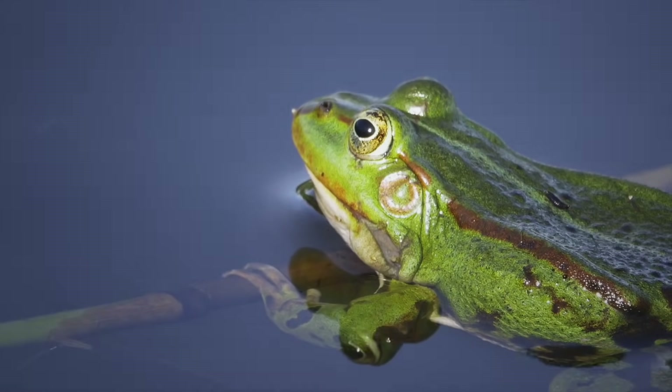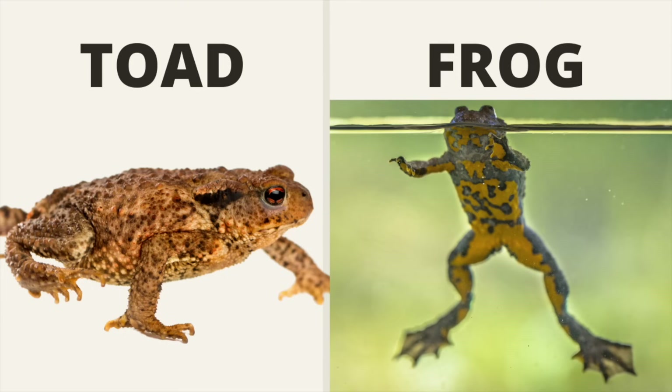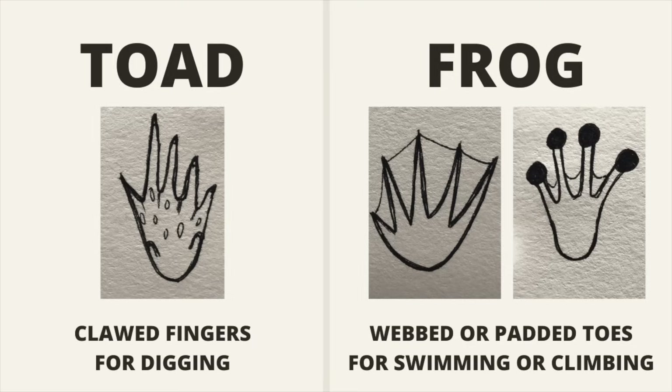Toads have dry, rough, warty skin whereas frogs have smooth, moist and slimy skin. Toads are terrestrial, whereas frogs that are not toads are aquatic or arboreal. Toads have short hind legs with fingers made for digging, whereas frogs have long hind legs with webbed toes for swimming or padded toes for climbing.